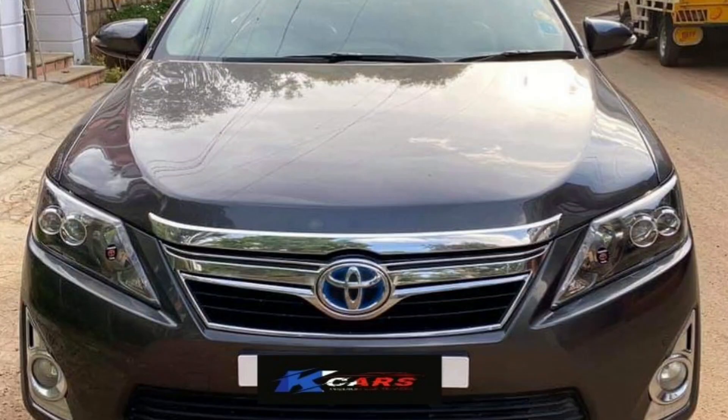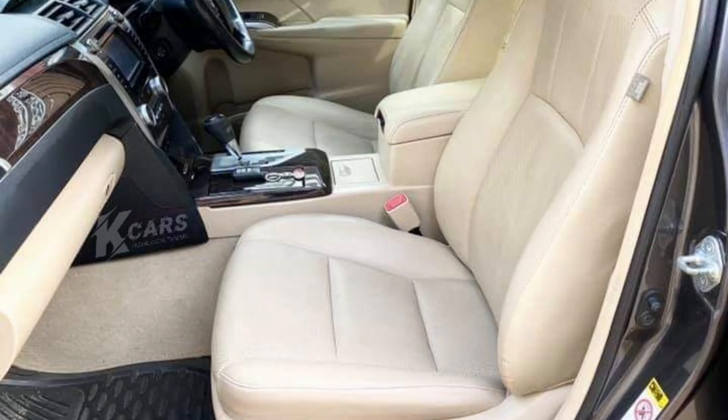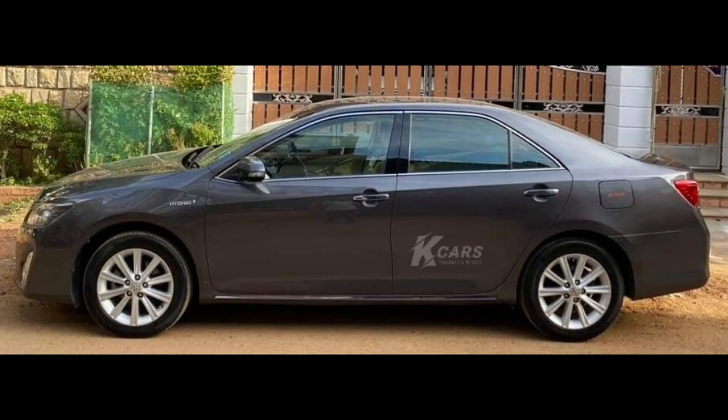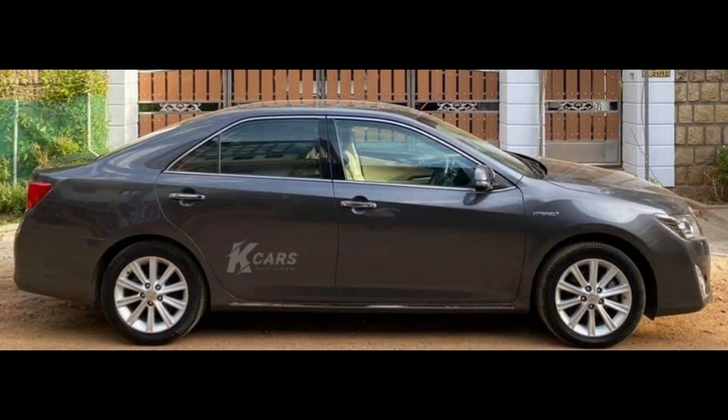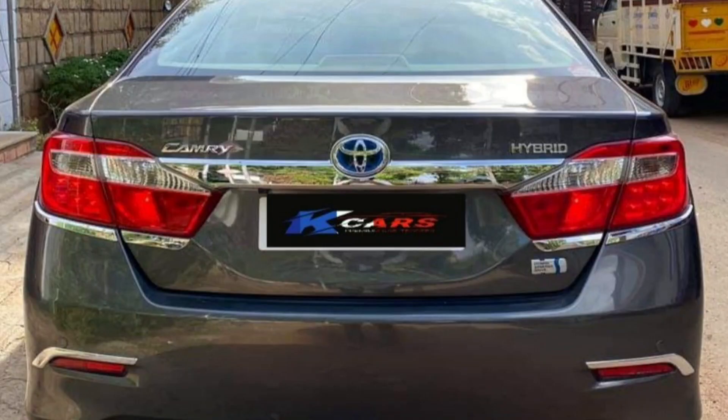Next car is Toyota Camry Hybrid 2014 model car. This car is a petrol car. This car has 4 new Michelin tires. This car is grey. This car costs 13,75,000.